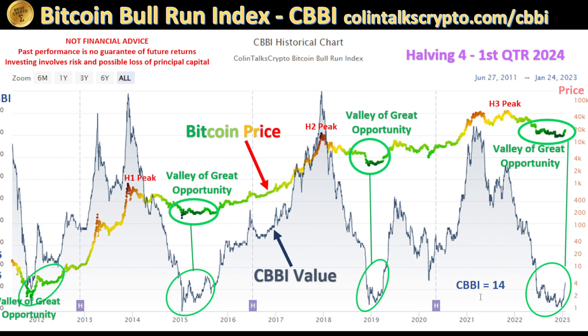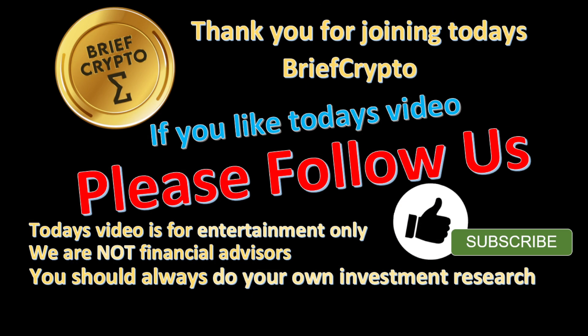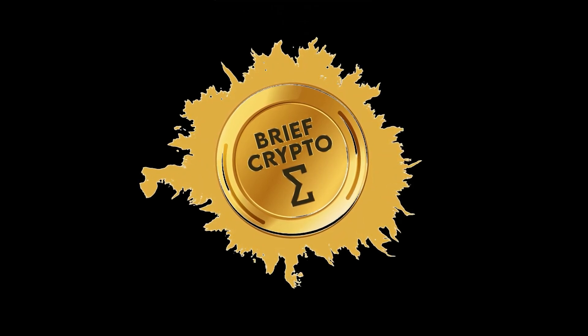The CBBI, which you can learn more about on callandtalkscrypto.com/CBBI, is at 14 right now. It has been a really good predictor, especially in halvings one and two, for calling the peak in Bitcoin — not as good in halving three, but the bottoms for the CBBI value and the bottoms for Bitcoin are looking pretty similar to what we're in now. We're going to continue to watch that — the Bitcoin Bull Run Index. Thank you for joining today's Brief Crypto. If you like today's video, please follow us. Today's video is for entertainment only. We are not financial advisors; you should always do your own investment research.